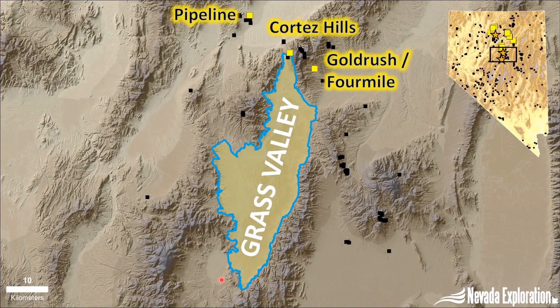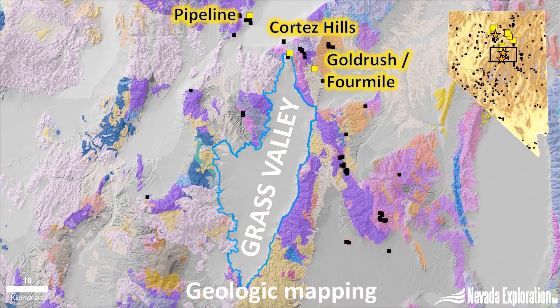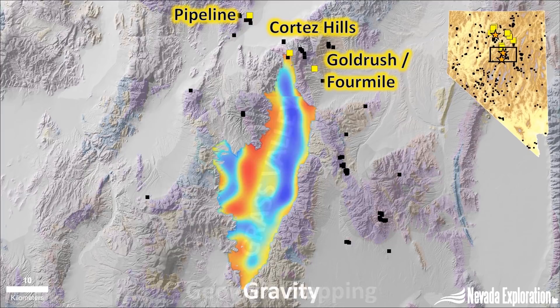Beginning at the regional scale, our interest in this area began quite simply with identifying the larger Grass Valley as an important covered search space sitting immediately south of one of the world's largest and most profitable gold mines up here at Cortez. Reviewing the geology, there was evidence that the favorable lower plate rocks which host Cortez project out into the valley, and our geophysics supported that they were likely to be within economic depths in several places, like here off of the Toyabi Mountains and continuing down to the south end of the valley.